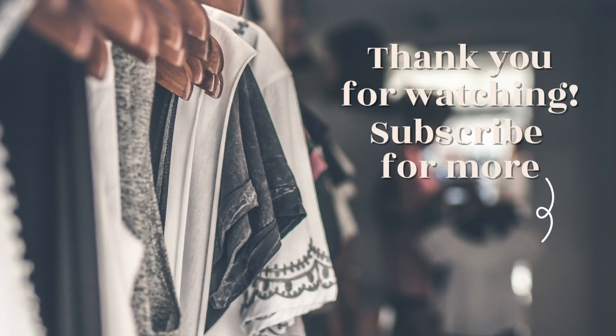Thank you so much for spending a few minutes of your day with me — I truly appreciate it. Give this video a thumbs up if you enjoyed it, subscribe and hit the notification bell if you haven't already, and I will see you in my next upload. Bye!